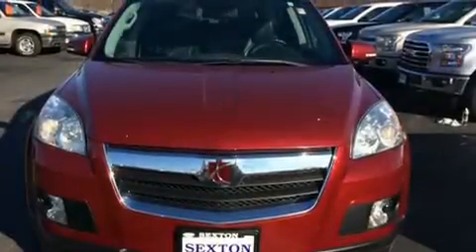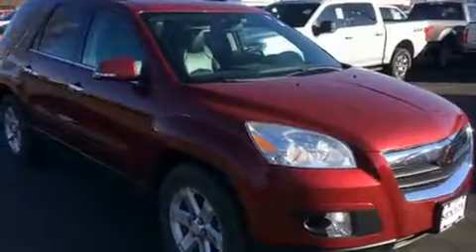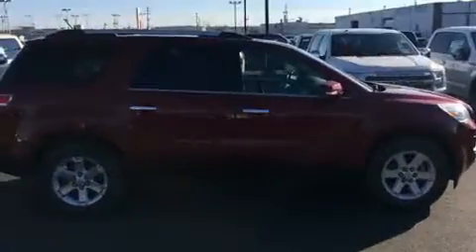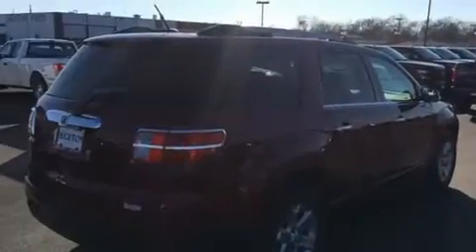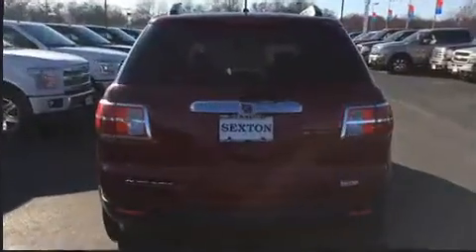The 2010 Saturn Outlook. A 3.6-liter V6 engine pairs with a sophisticated six-speed automatic transmission, providing a smooth and predictable driving experience. Top features include remote keyless entry, leather upholstery, a built-in garage door transmitter, and automatic temperature control.